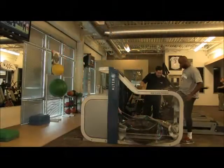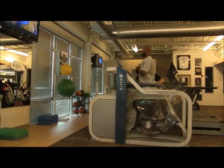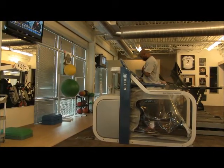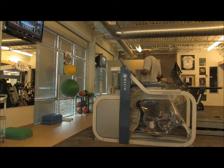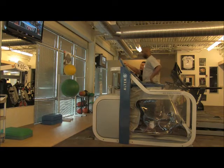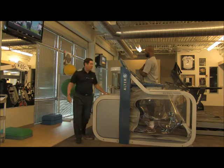Rod, go ahead and step up into the treadmill. As he places both feet in there and crosses his arms across his chest, we're going to zip him in. Once Rod is securely zippered into the compartment, we can turn it on and the machine will automatically calibrate his weight.